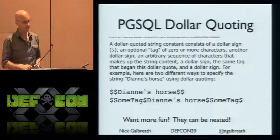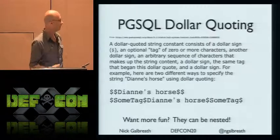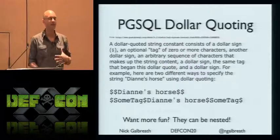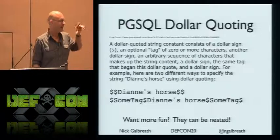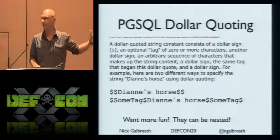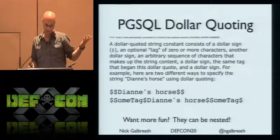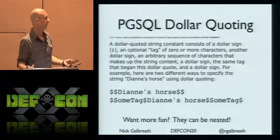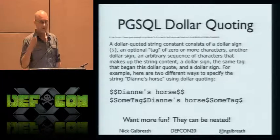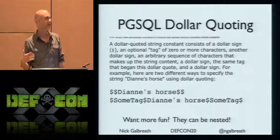MySQL ad hoc character sets allow all sorts of crazy stuff. And Postgres dollar-sign quoting — as an application developer you'd probably never use this, but as an attacker: why bother using quotes? Just use dollar signs. And they're nested, so you really have to go character by character to figure out what's going on.